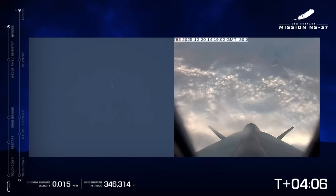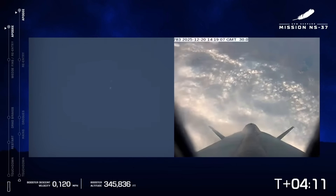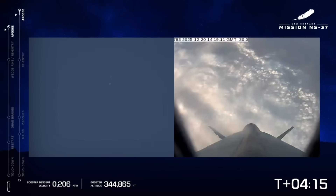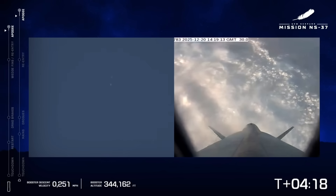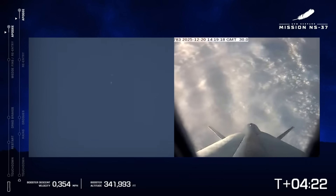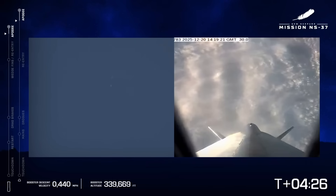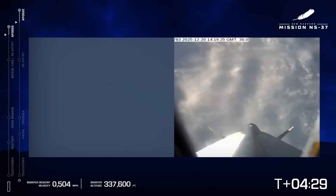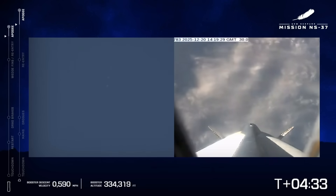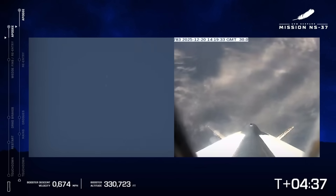Capsule has reached apogee. Four minutes, 15 seconds into flight. An amazing day to fly to space for these six astronauts. The booster is descending past 340,000 feet. The booster is more aerodynamically shaped than the capsule, so it's going to win the race back to the ground.